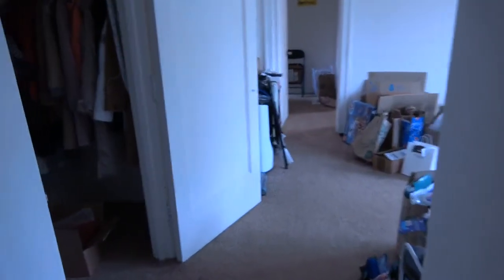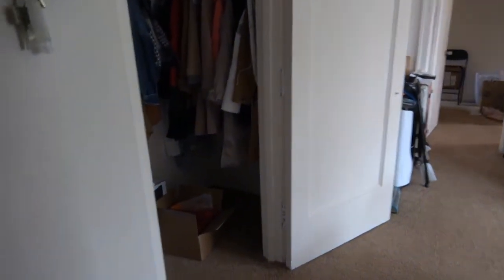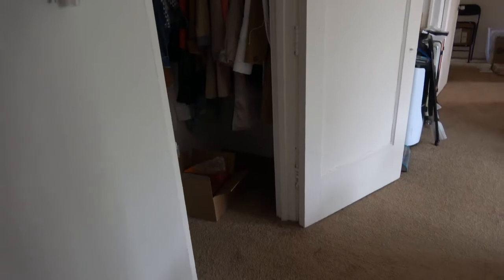Hi, this is Andy Scott with North Shore Apartments and Condos. I'm walking into 1570 Oak, number 601. This is a big two-bedroom, two-bath on the sixth floor.